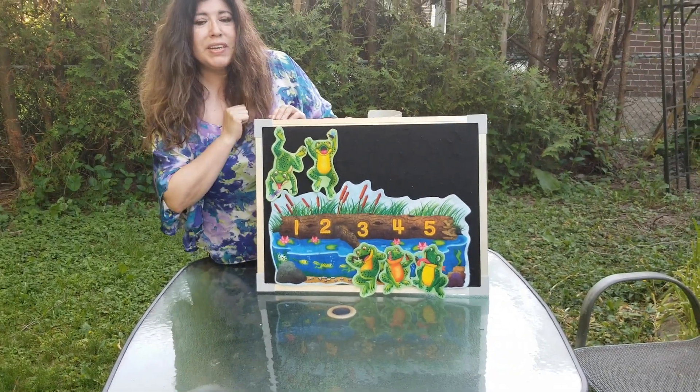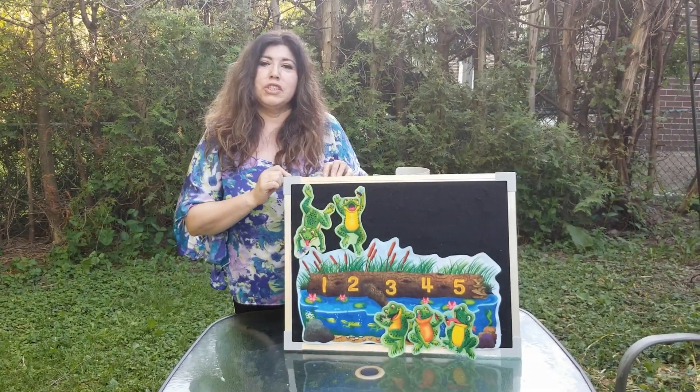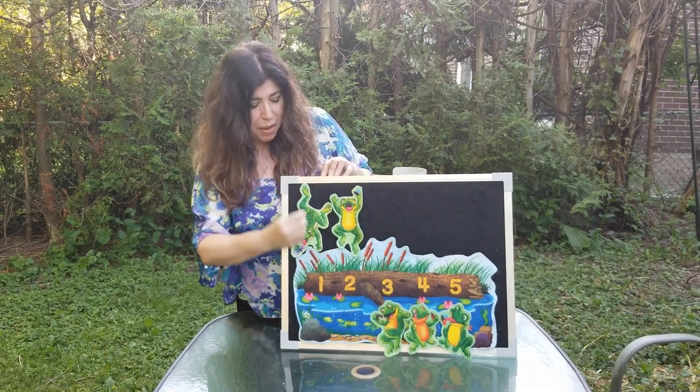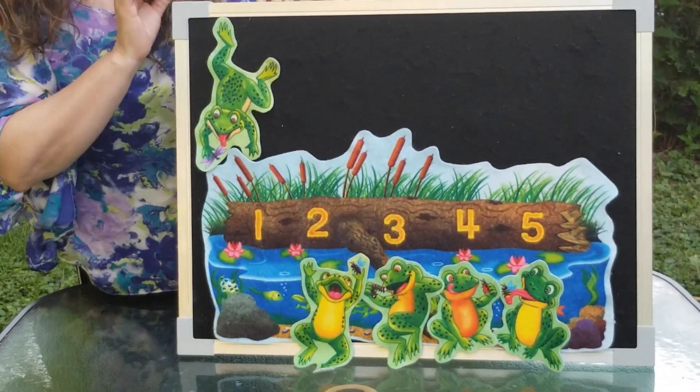Two little speckled frogs out on a speckled log, eating the most delicious bugs. Yum, yum. One jumped into the pool where it was nice and cool.